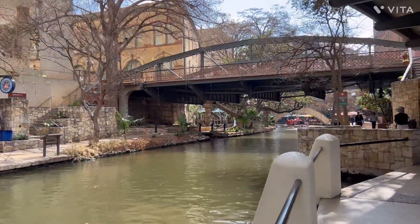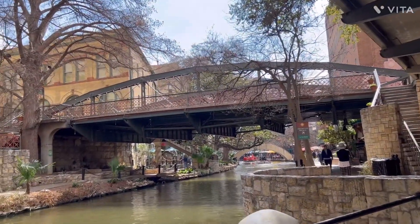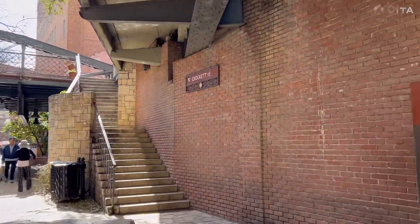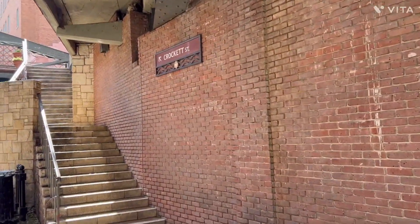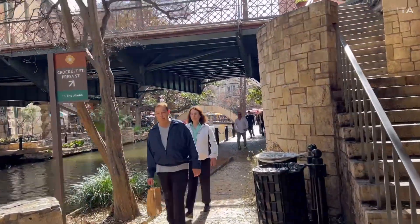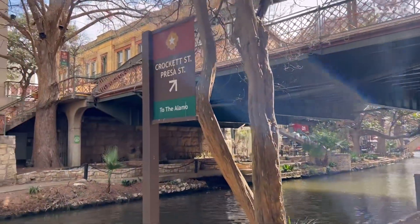The actual Riverwalk is below the streets. These bridges up here are at street level — right here it says Crockett Street — and that is also the way to get to the Alamo.